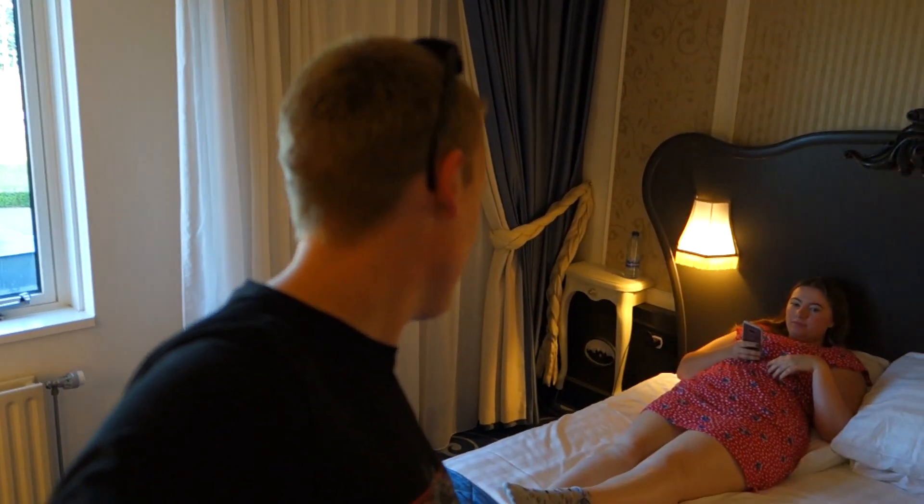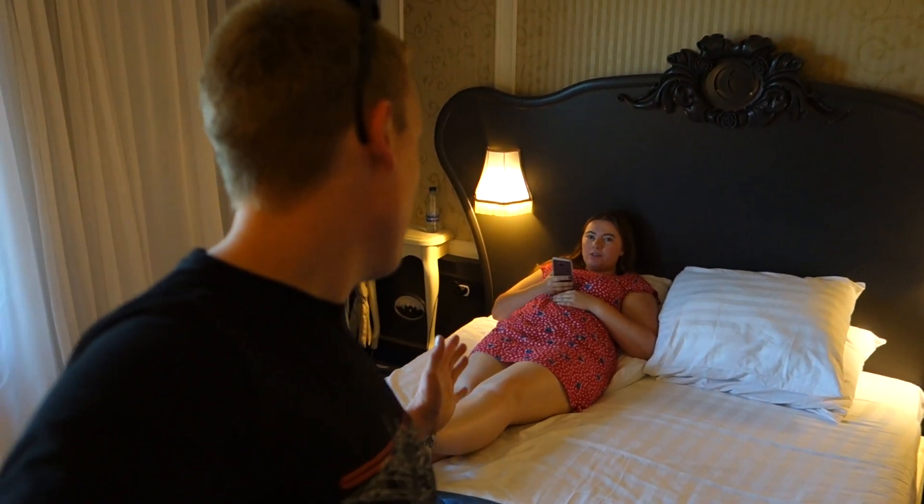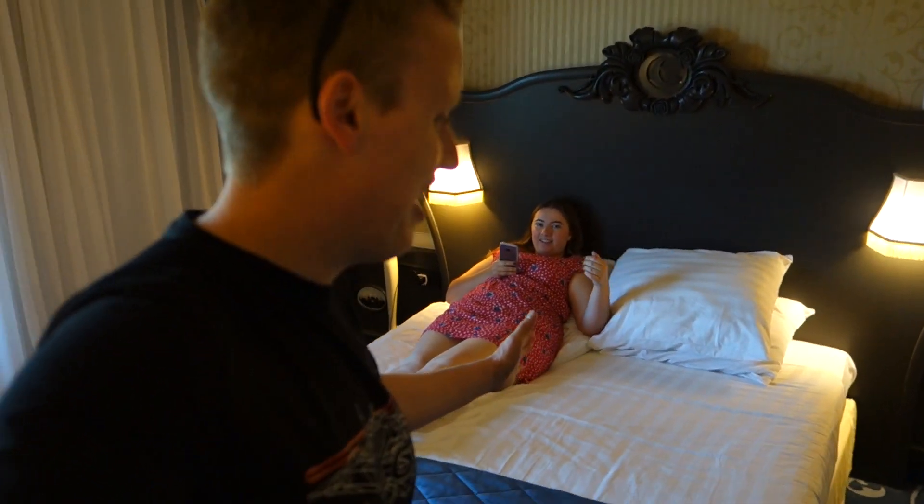So we have one large double bed here. Would you say that's a queen-size bed? It's certainly a large double. It is large because we end up sleeping over in one corner of it, which is funny.